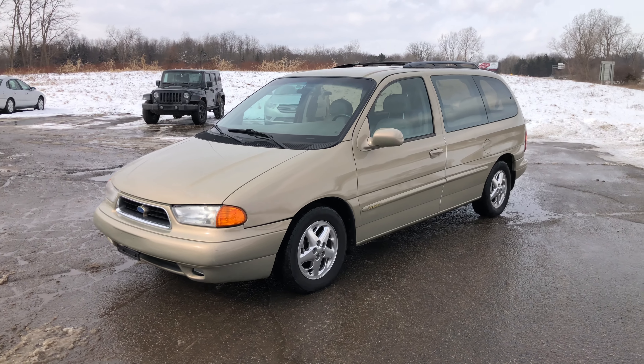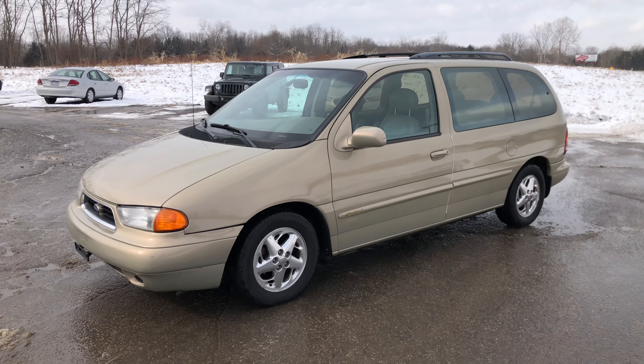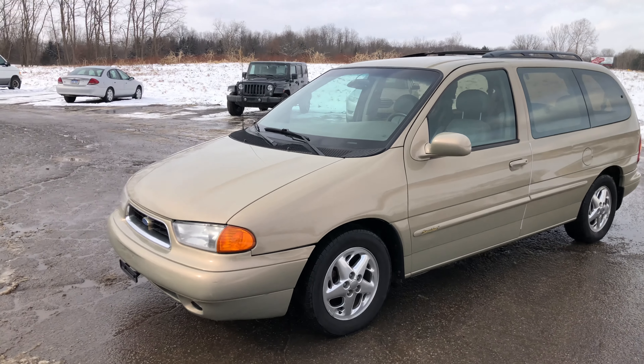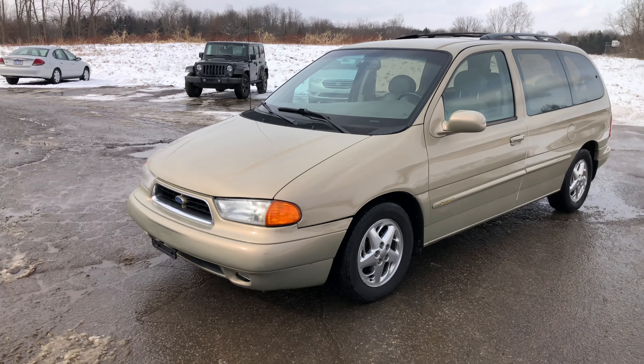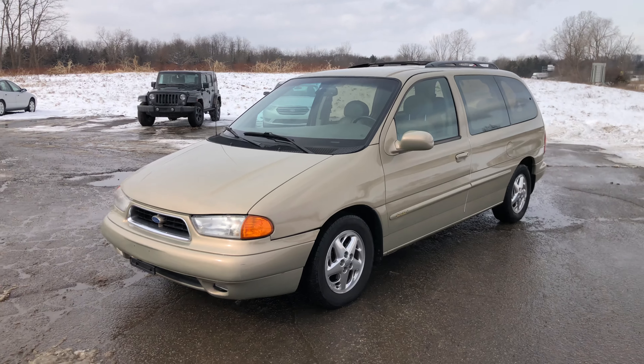Alright guys, we are back today with a new vehicle update for the channel. It's quite a bit overdue. We've had this car for about two years now. This is my grandfather's van. It basically replaced his '04 Freestar and that Honda Odyssey I had a few years ago.